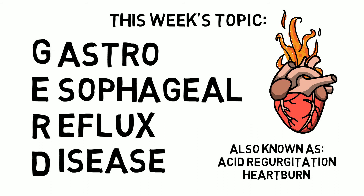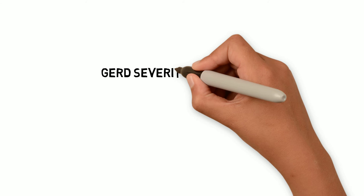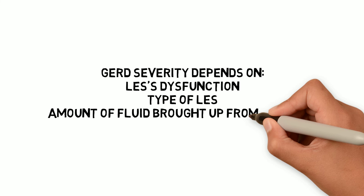GERD is a digestive disorder that affects the lower esophageal sphincter, the ring muscle between the esophagus and the stomach. GERD occurs when the contents from your stomach move up into your esophagus. The backwash can irritate or inflame the lining of your esophagus, and if left untreated, it could cause serious complications. Severity of GERD depends on the lower esophageal sphincter's dysfunction, type and amount of fluid brought up from the stomach, and the neutralizing effect of saliva.